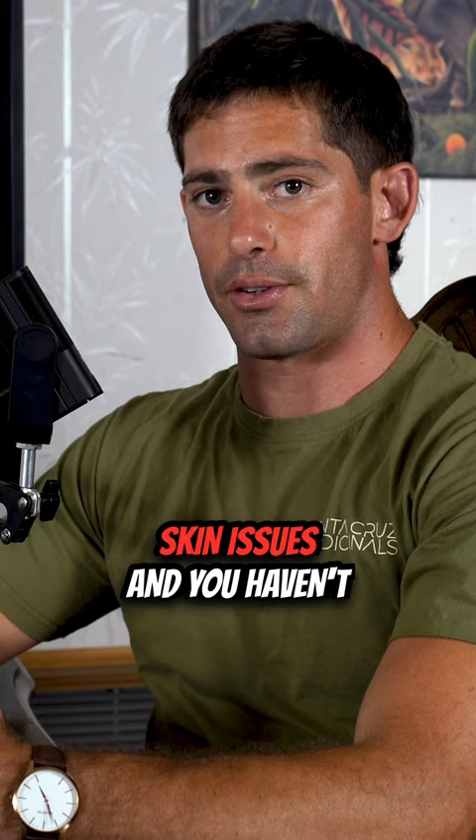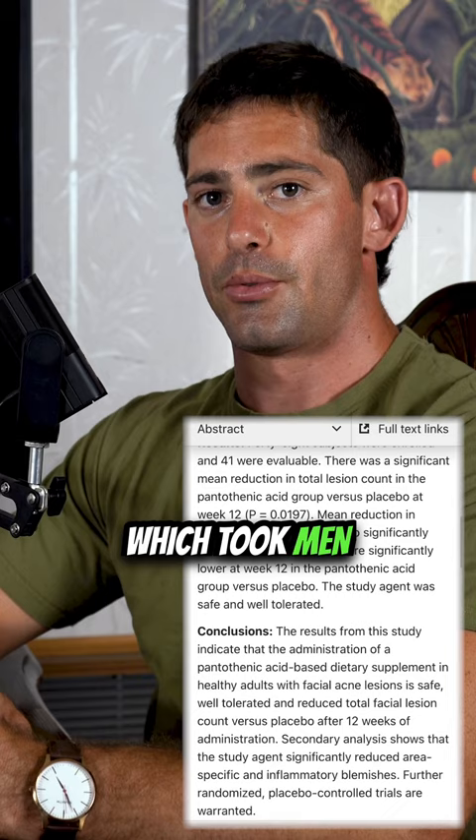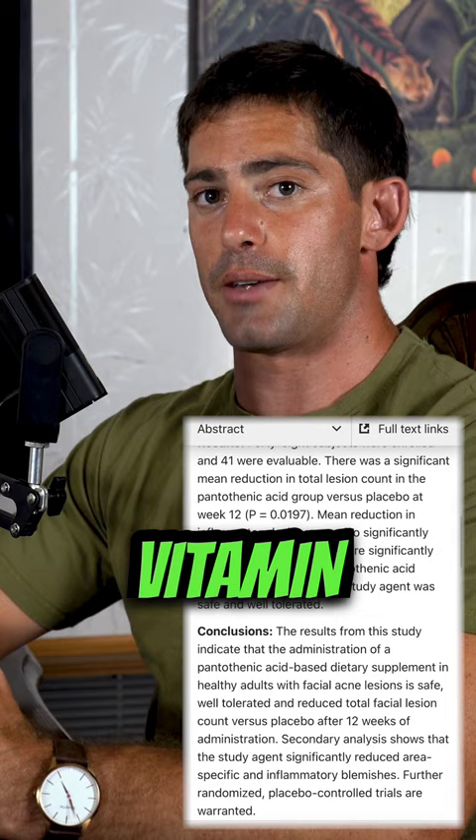This vitamin I'm about to tell you about can significantly reduce acne. If you're someone who deals with skin issues and you haven't heard of this, you need to listen. Vitamin B5, also known as pantothenic acid, has plenty of research behind it. You can look at this study right here, which took men and women with acne — after giving them vitamin B5, they saw a significant reduction in the amount of acne that both groups had.